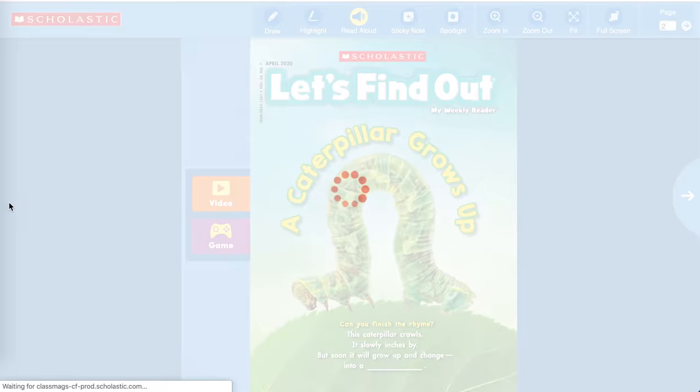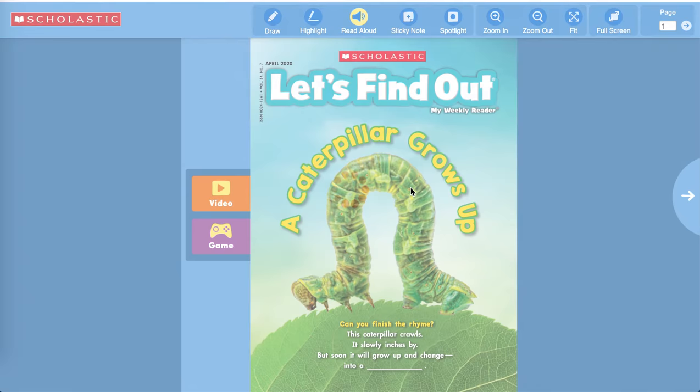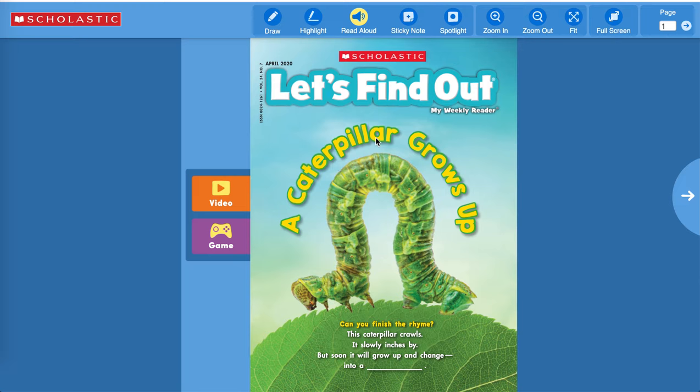Let's go to the front cover first. This story is called 'A Caterpillar Grows Up.' It says, can you finish the rhyme? 'This caterpillar crawls, it slowly inches by, but soon it will grow up and change into a...' What rhymes with 'by'? What will the caterpillar turn into? Right — a butterfly!